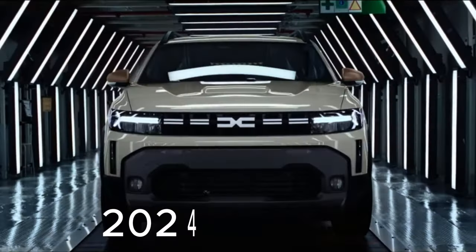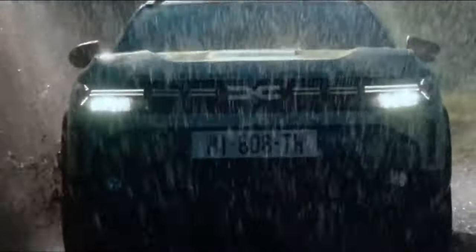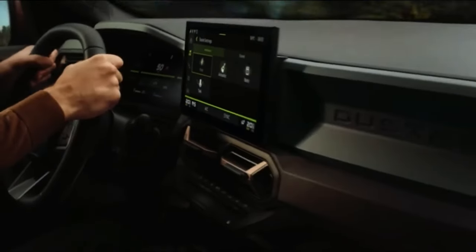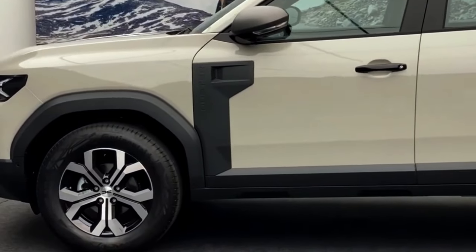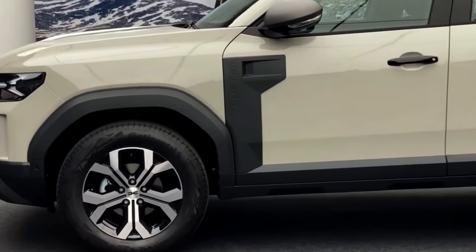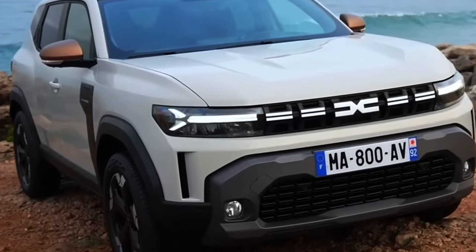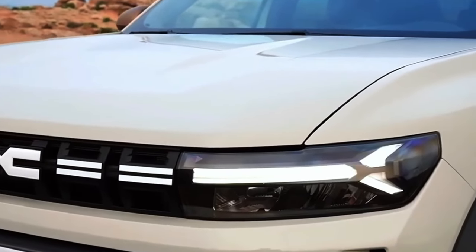The 2024 Duster isn't only a facelift — it's an entirely new design. The primary material used for the plastic covering features an innovative 20% recycled polypropylene, which is in line with the growing focus on the environment in the automobile industry.